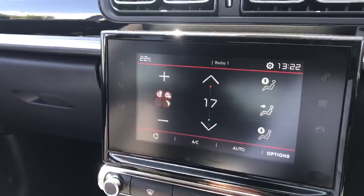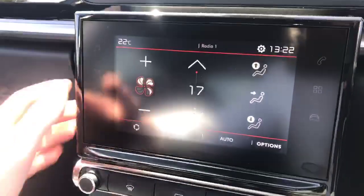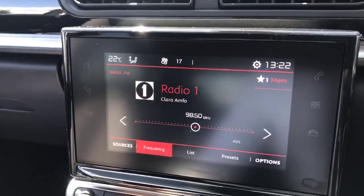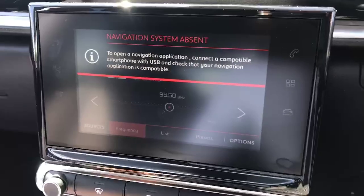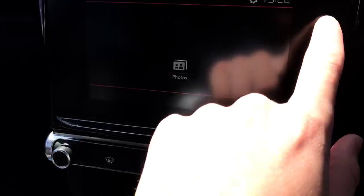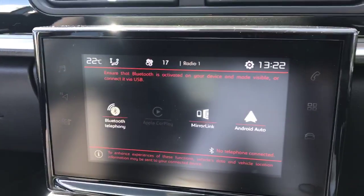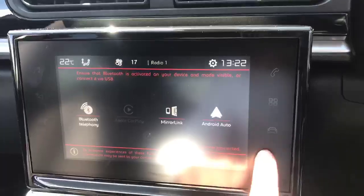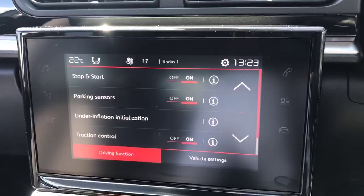Moving over to the 7-inch colour touchscreen, as you can see we've got the temperature controls here — you can set the exact temperature you want and the car will maintain it. We've got your radio with FM, AM, and DAB, which is very nice. For satellite navigation, you need your phone hooked up by USB or Bluetooth, and from there you can use Apple CarPlay or MirrorLink depending on whether you have an Apple or Samsung phone. On the last section, we've got driving functions and vehicle settings which you can personalize yourself.